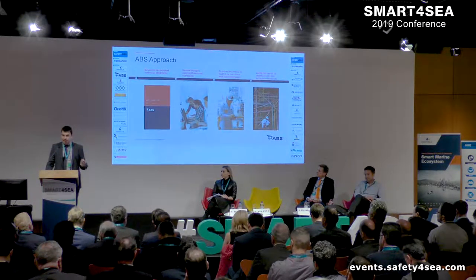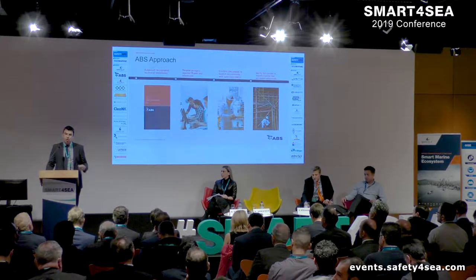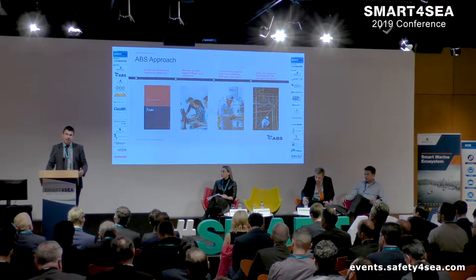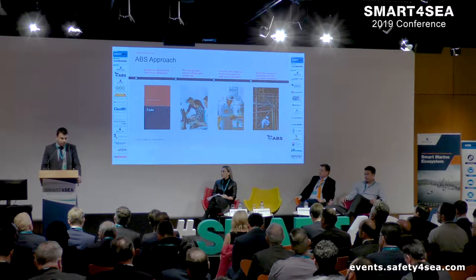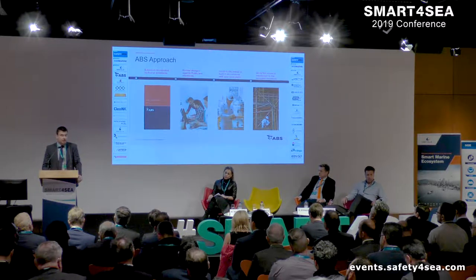The third step is to confirm that the construction of the vessel and its systems are in accordance with the pre-approved plans, to make sure that everything goes according to our previously approved engineering work. And finally, throughout the lifetime of the vessel and systems, we verify that it is maintained to the accepted standard.